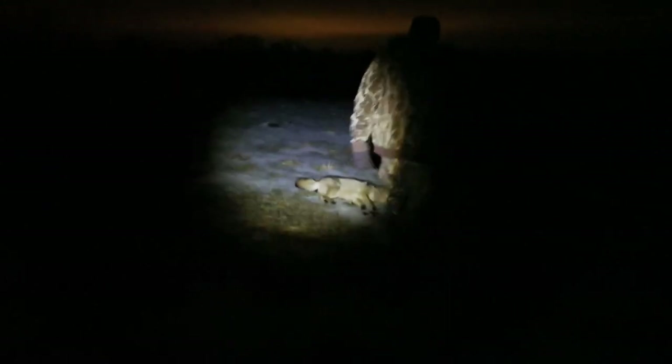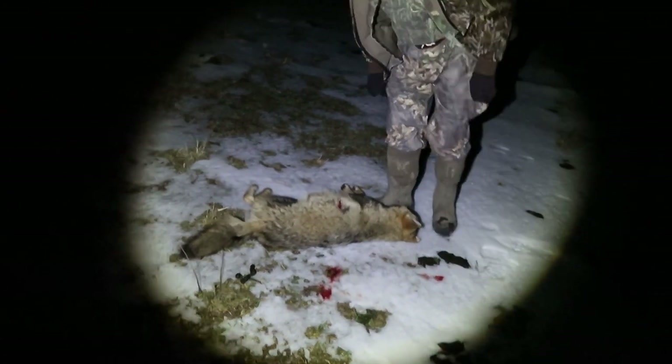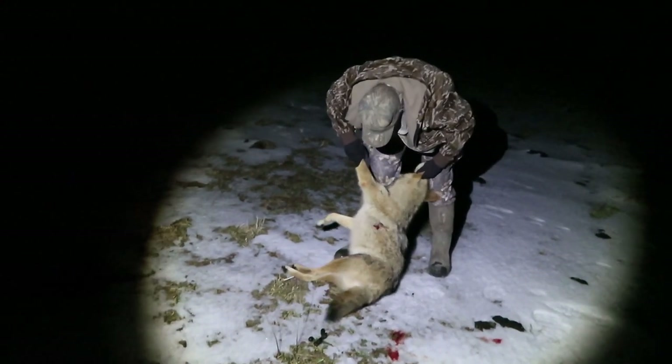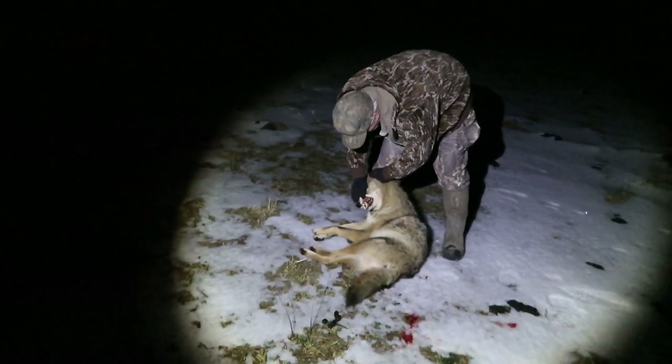Super bright night out here, you can see that sky in the background. It's a nice one - let dad go up here and retrieve his yote. Man, that's a good one. Right on it - right on it, good shooting. Nice.